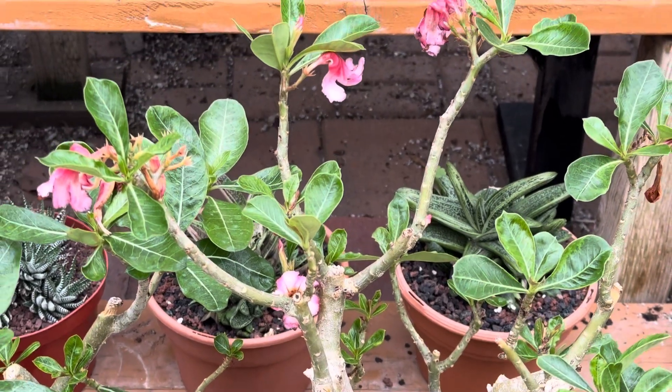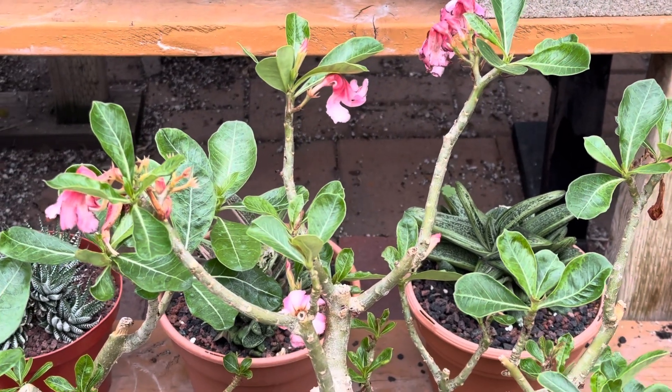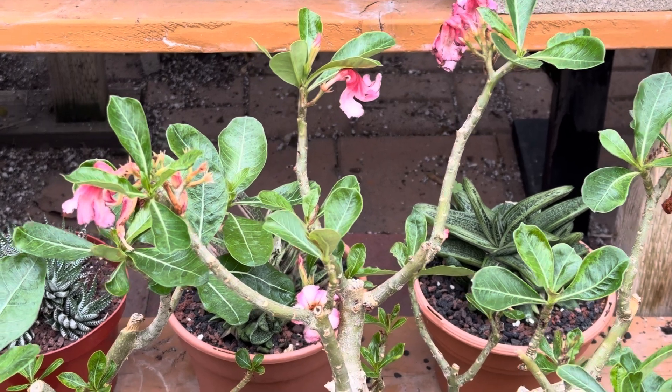Hi, this is Millie. Let's take a look at these really pretty and blooming Adenium Obesum Desert Rose.